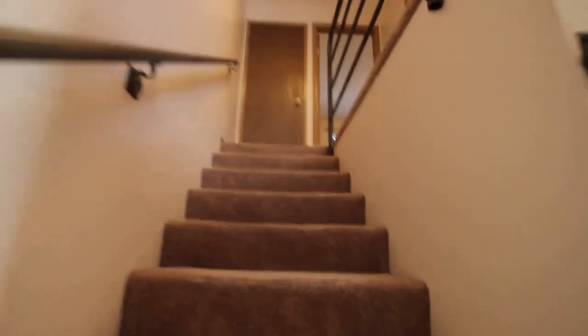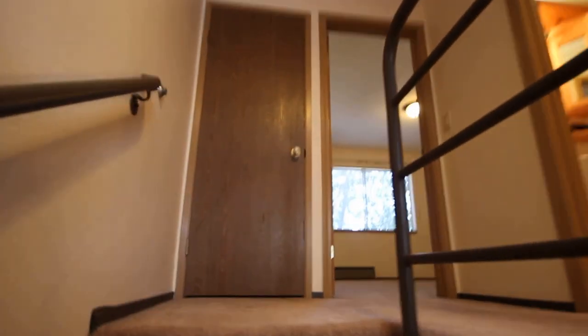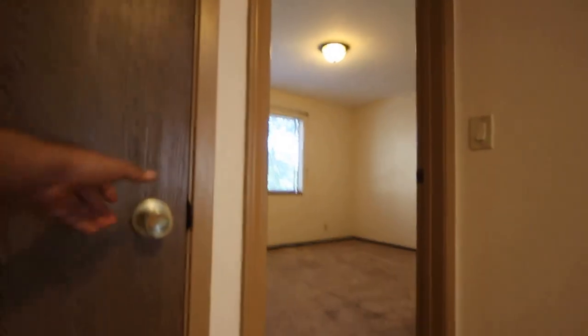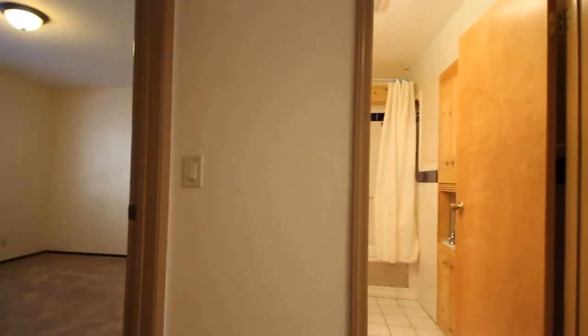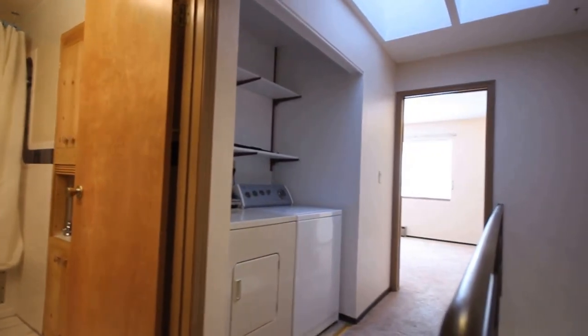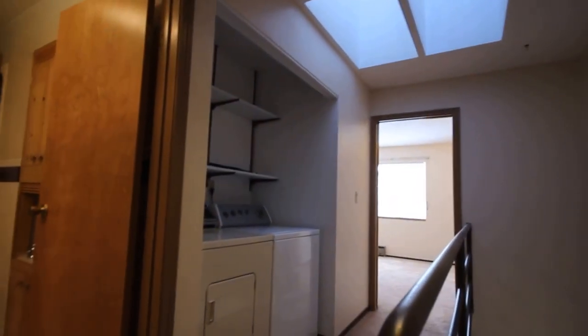We're making our way upstairs. There's a little closet here. Off to the left we have the guest bedroom, right in front of us we have the full bathroom, and to the right we have the master bedroom. We also have a skylight here, so the unit gets a lot of natural light.